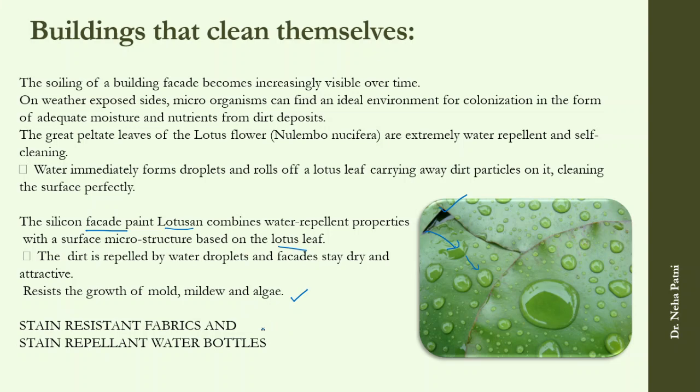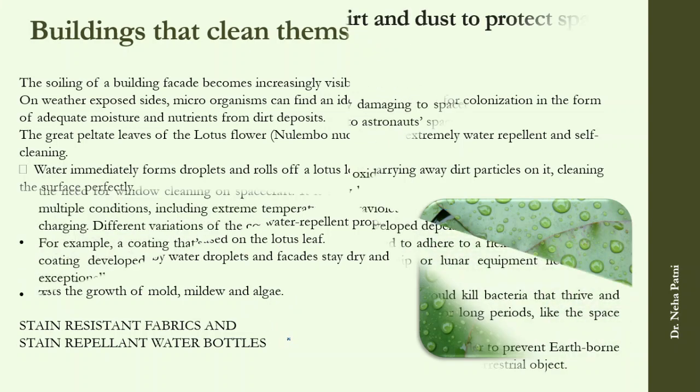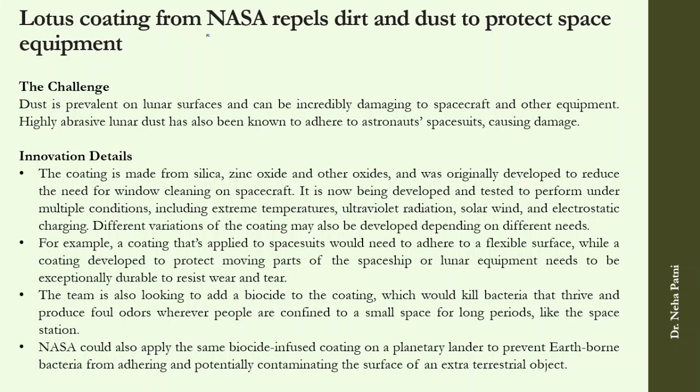Based on the lotus property, stain-resistant fabrics and stain-repellent water bottles are also available. NASA has also been inspired by this and has made a coating of silica, zinc oxide, and other oxides used to clean windows. They are testing the coating to sustain extreme temperatures, UV radiation, and solar wind, and are also looking to apply it to spacesuits, as the coating needs to be extremely durable to resist wear and tear.